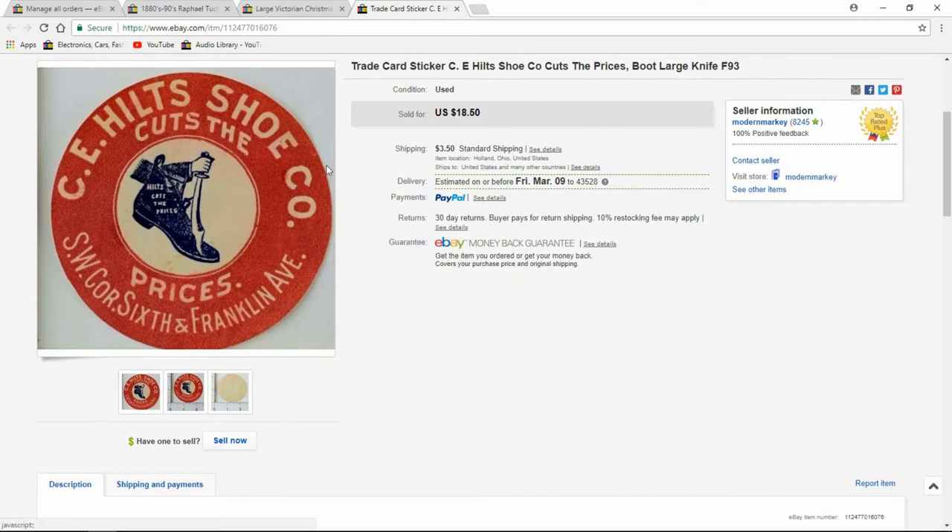Here's a die cut, circa 1890s. $18.50 I got out of it. Whenever I see these, I'll snag them up.